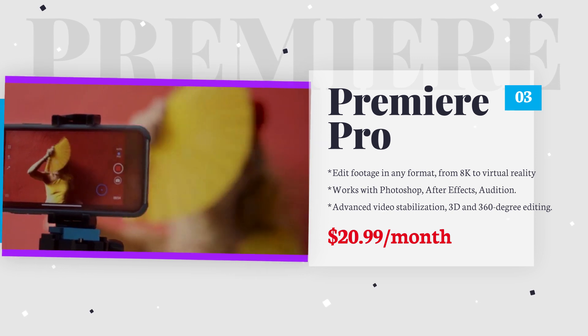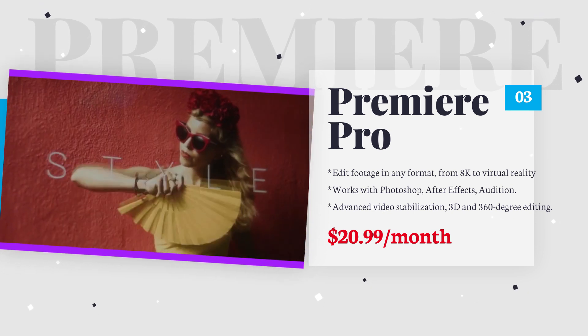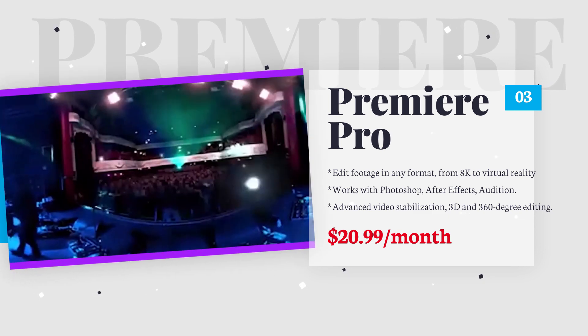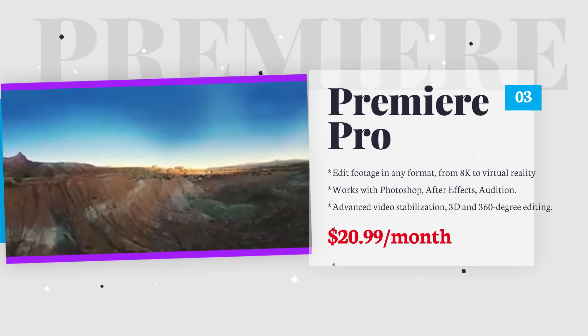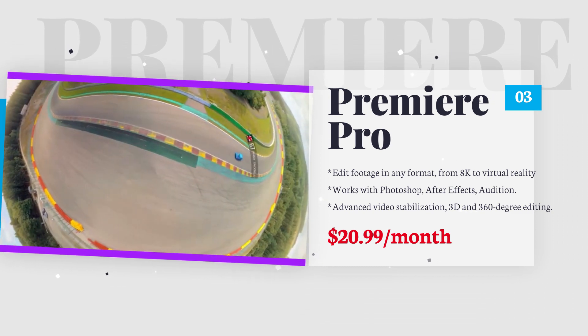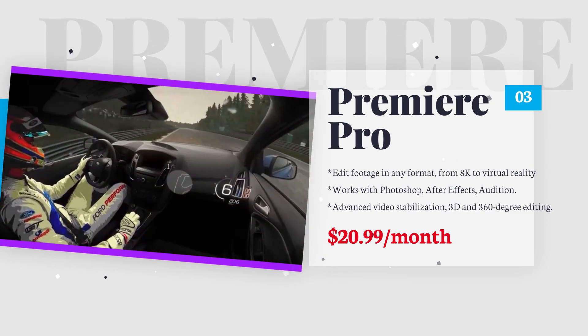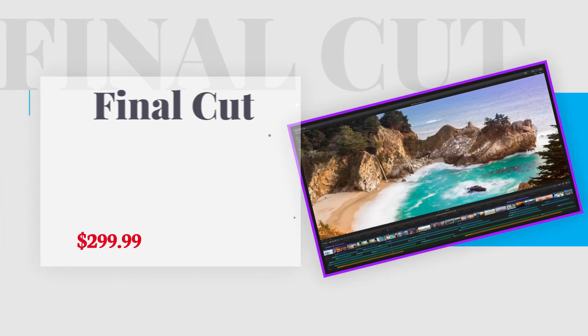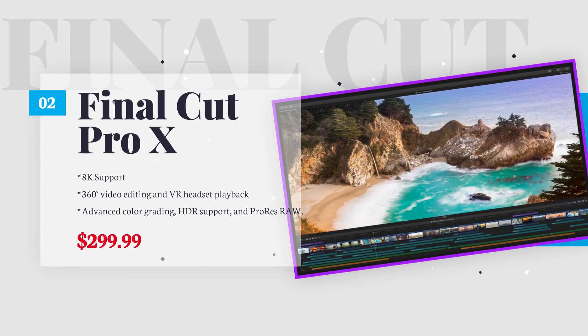Notable features of Adobe Premiere Pro include unlimited multi-cam angles, advanced video stabilization, and 3D and 360-degree editing. It works on both Windows and Mac, and you can import videos from literally any source. Adobe Premiere Pro is available via a subscription to the Adobe Creative Cloud at $20.99 per month.